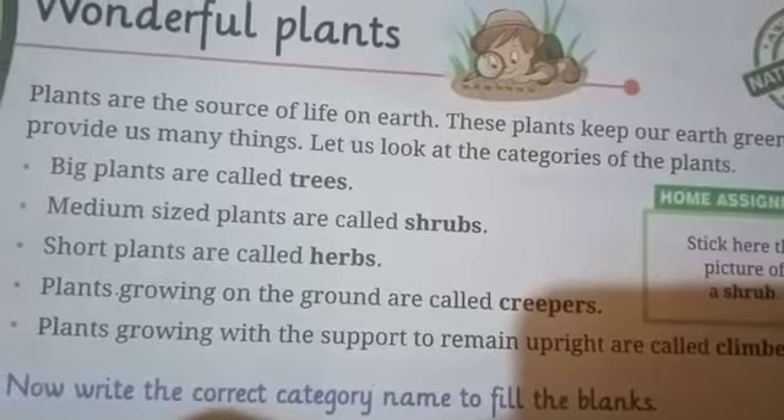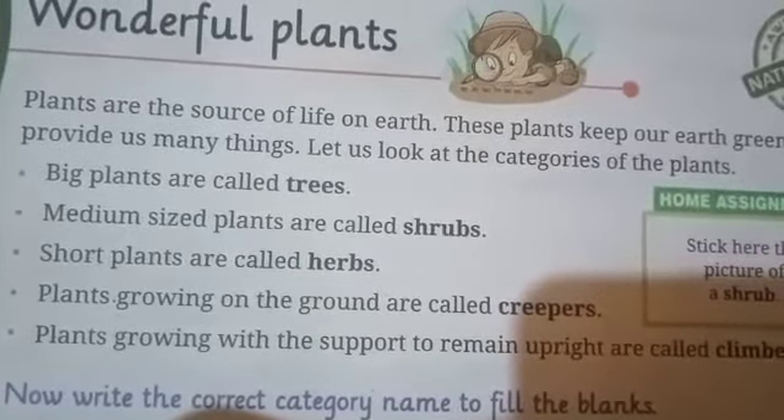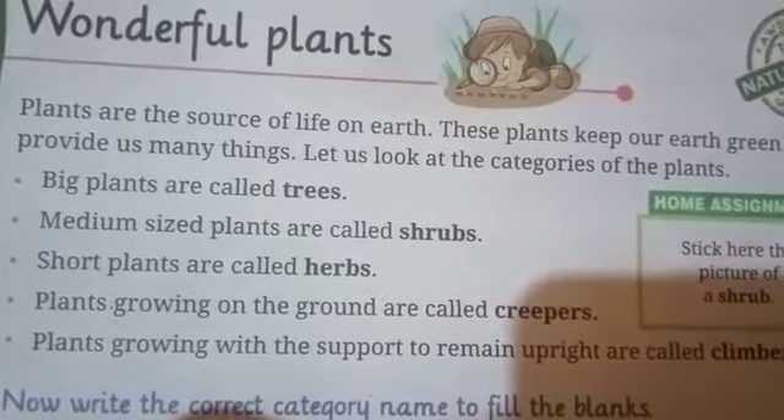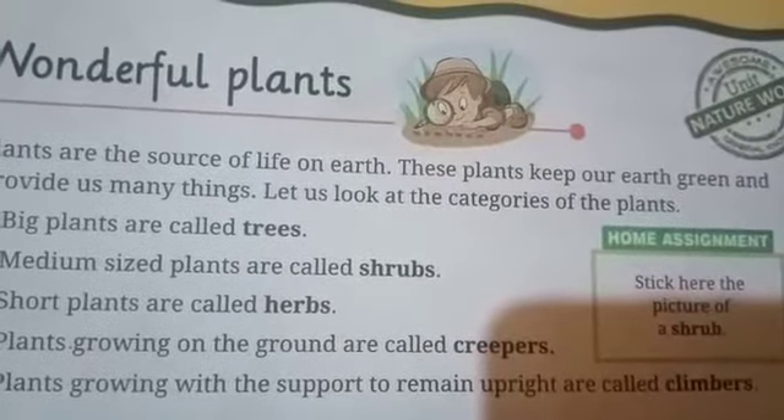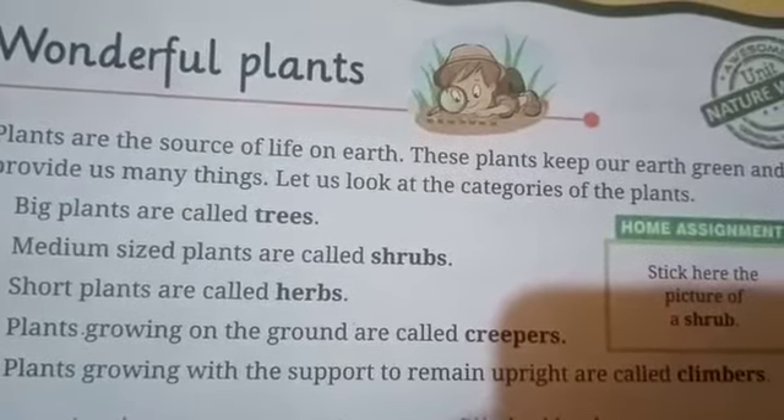Now the fourth category is creepers. Creepers are the plants which grow on the ground and creep ahead. Such as watermelon, pumpkin, gourd, etc.